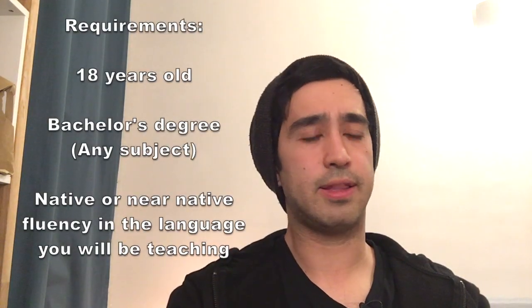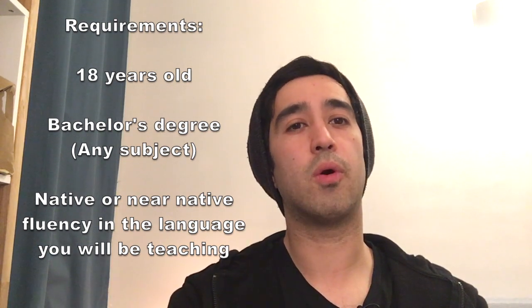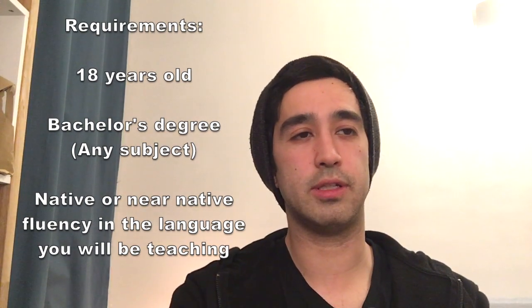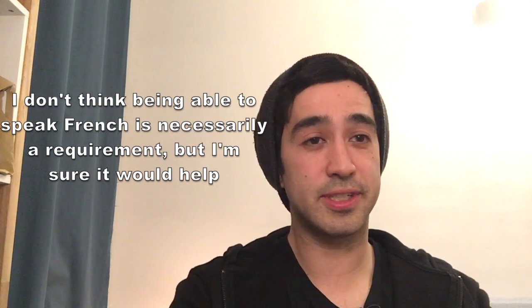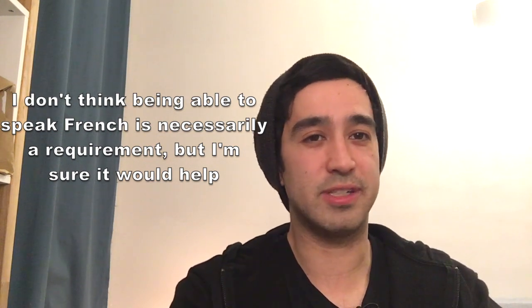Obviously you have to be 18 years old. You need a bachelor's degree or whatever the equivalent is in your country — I think it's like a four-year degree; in France it would be three. You don't necessarily have to know French, but it helps a lot — all of the administrative stuff, your visa, communicating with the school administration, is all in French. And native or near-native fluency in English, or whatever language you're going to teach. The requirements aren't really crazy or unattainable — it's pretty basic.